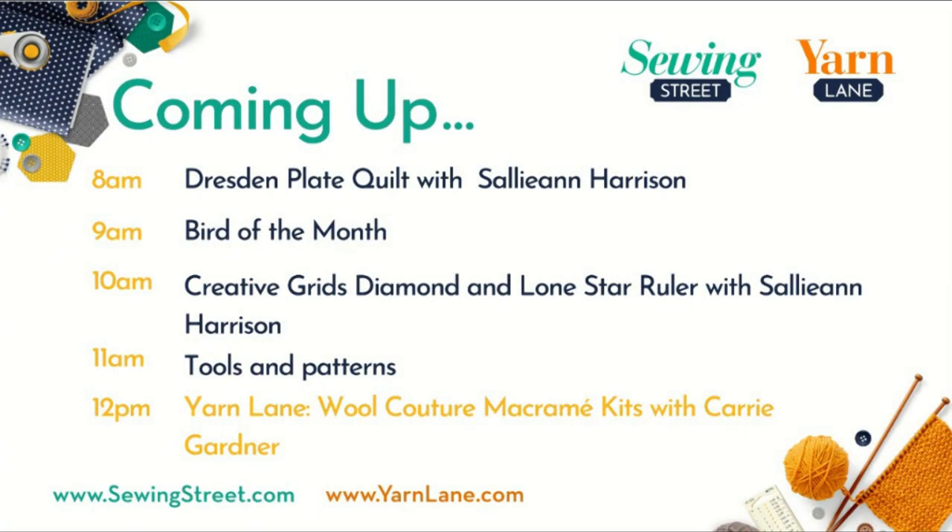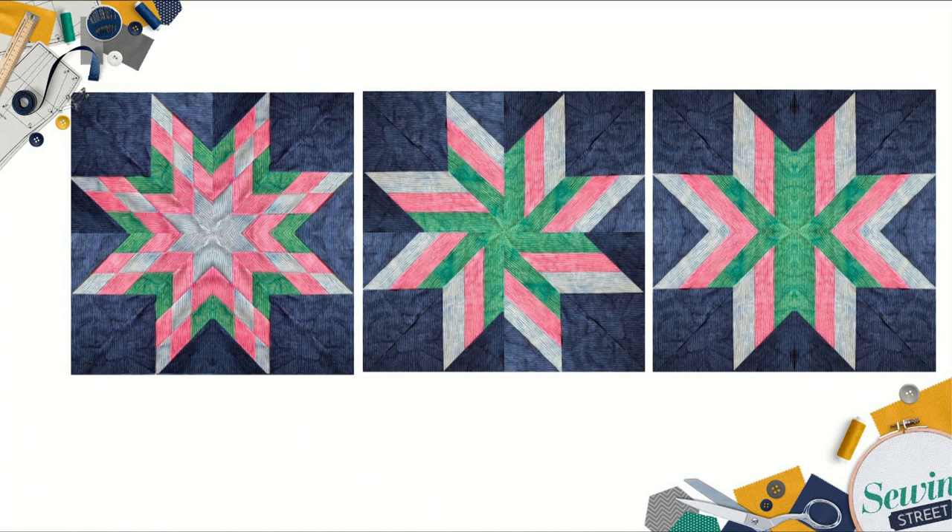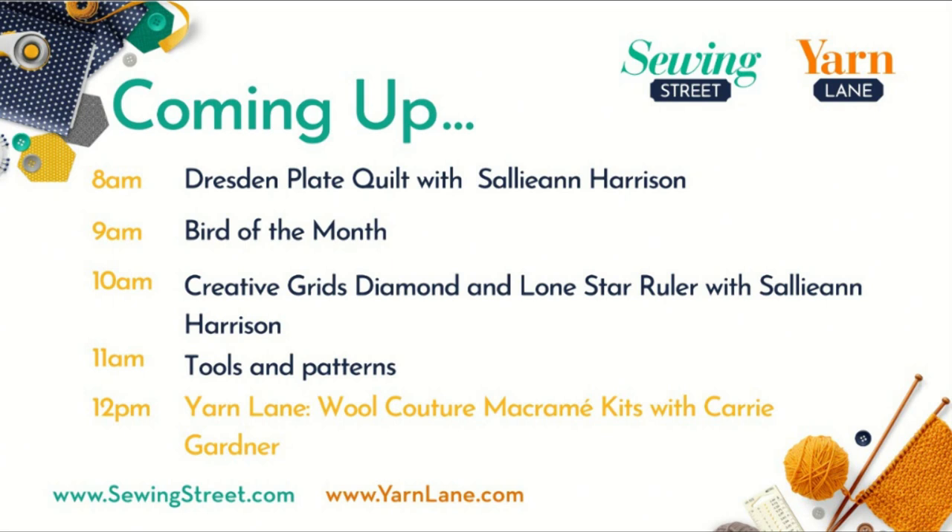At ten o'clock Sally Ann is back with us. She's doing a really good masterclass on the Creative Grids diamond and lone star ruler. There are loads of these Creative Grids rulers and we're never really sure what to do or how to use them. So she's going to go through it in great detail — it's a real technical learning masterclass. We have got in stock the Barley Pops stripes fabric, this beautiful batik fabric. We've seen them before in the Barley Pops, which are just the very small pieces, but we've got them by the half metre — first time ever. So masterclass ruler, brand new fabric — how exciting is that? Then at eleven o'clock it's tools and patterns, mainly focusing on embroidery. I'm going to show you how to use iron-on transfers and how to use a light box to transfer — a lot of talk about embroidery and other things.